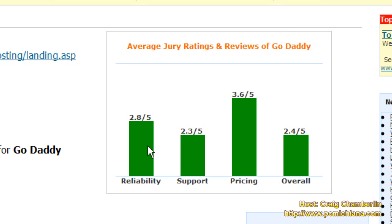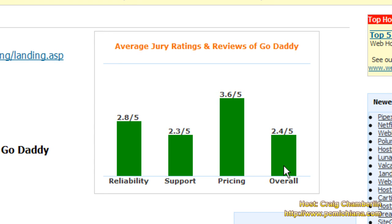As you can see for this particular review set, 99 people who have had their hosting said that reliability was 2.8 out of 5, support was 2.3 out of 5, pricing was 3.6 out of 5, and overall was 2.4 out of 5. The pricing is good — it's like $4 or $5 a month for a really good amount of hosting and web bandwidth, but that doesn't make it a good product. You can get really good web hosting pretty much anywhere, not just at GoDaddy, for around $6 or $7 a month.